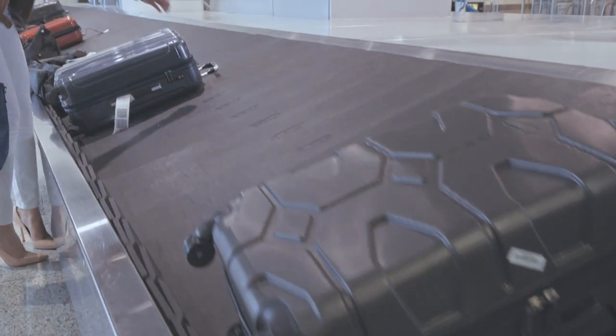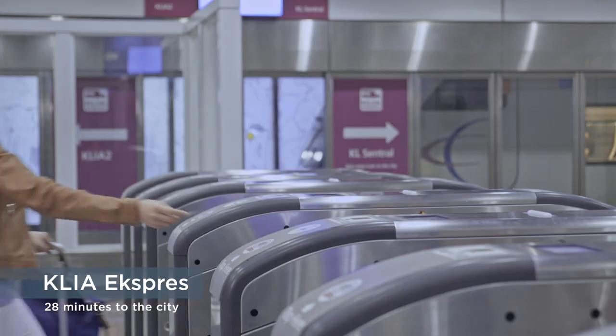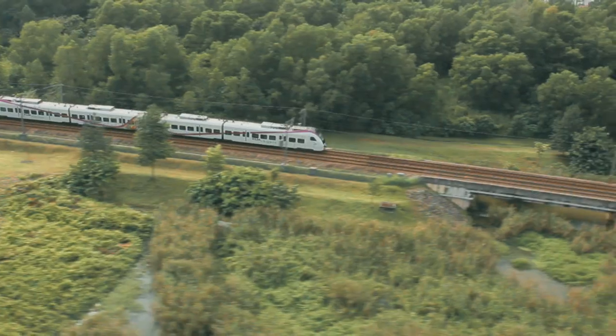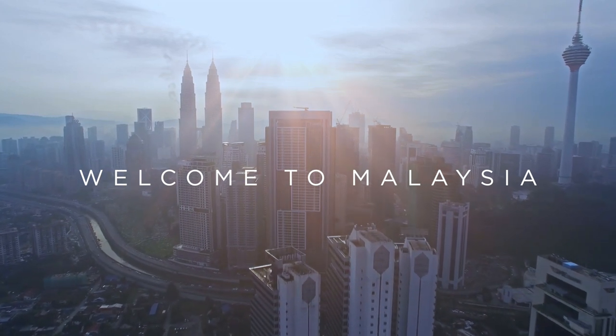Stamp your documents at immigration and collect your luggage from the carousel. The KLIA Express is the best way into the heart of Kuala Lumpur — fast, reliable, convenient — with complimentary onboard WiFi. Welcome to the richness of Malaysia.